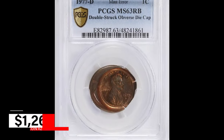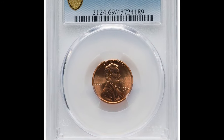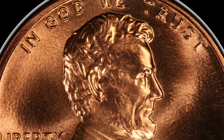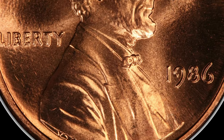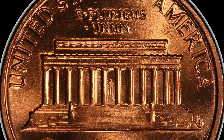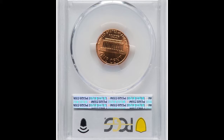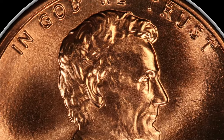This rare error cent was sold for $1,260. A superb gem 1986 Lincoln cent in incredible MS69 red condition. Nearly 4.5 billion Lincoln Memorial cents made it out of the Philadelphia Mint in 1986, and among them is this top-graded MS69 red representative.